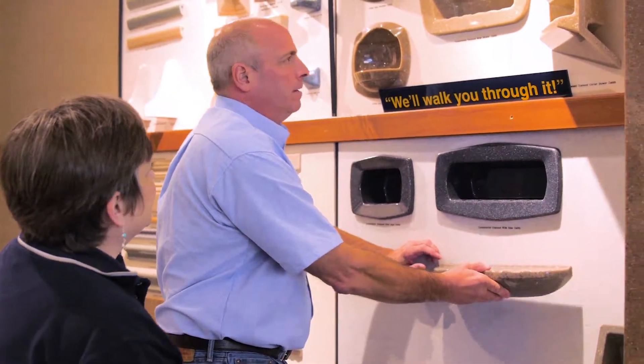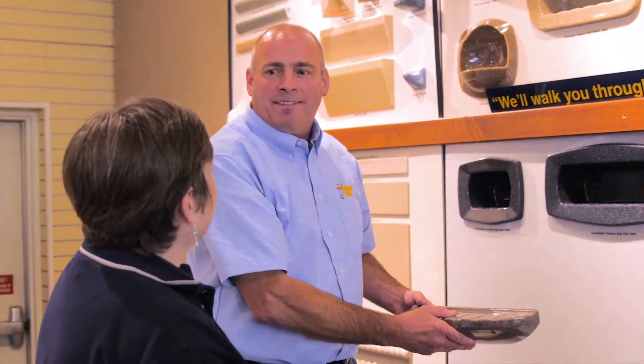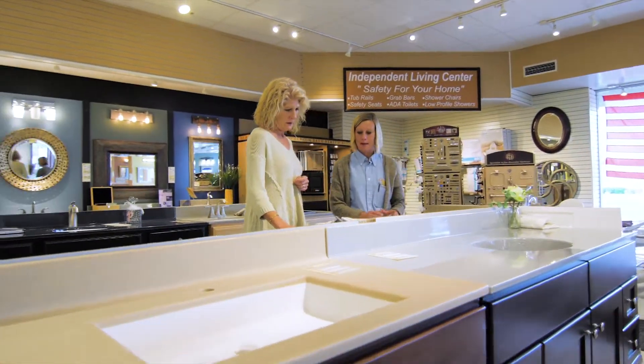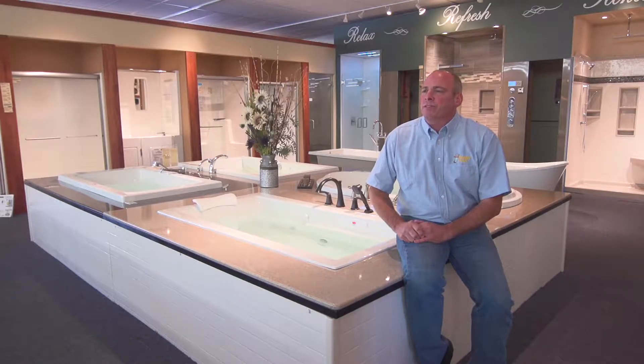We just see this stuff all the time. If you talk to some of our customers, they'll tell you about their experience at the store — about how Sue helped them, or Brian took care of them when they had a problem, or that Alan took extra time to help them pick out a faucet. I always get people telling me that, both at the store and on the street.